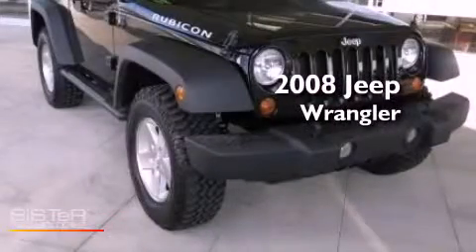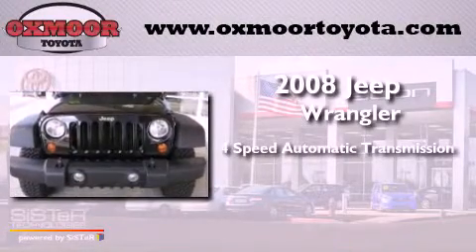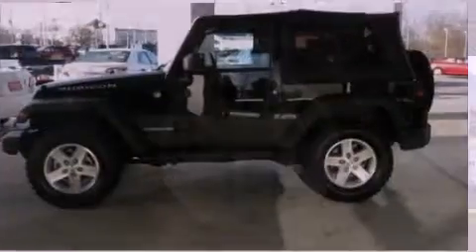This is a 2008 Jeep Wrangler Rubicon. This SUV has a 4-speed automatic transmission, a 3.8-liter V6, and the added capability of 4-wheel drive.